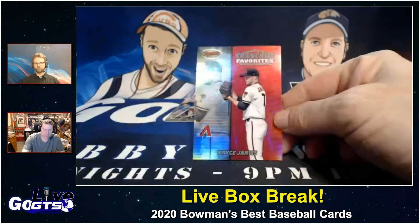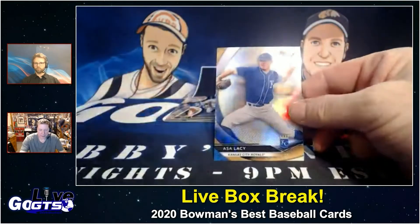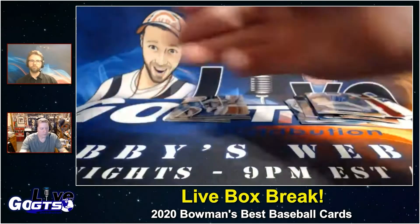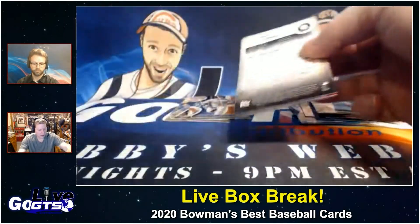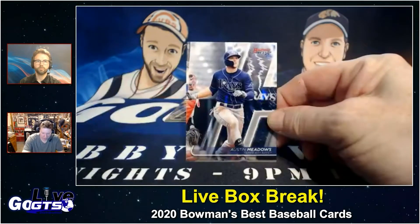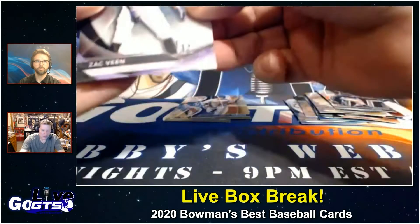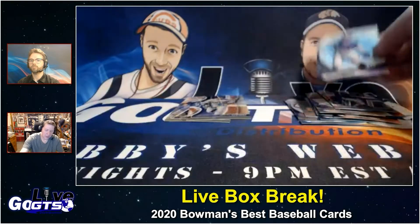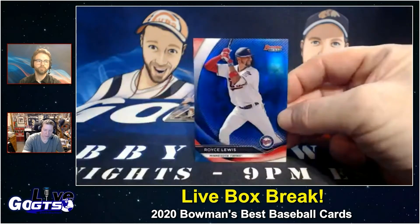Franchise Favorites — Bryce Jarvis. Asa Lacy, a name we've become familiar with — it's a refractor. I've pulled an auto of his out of the last Panini baseball product. Austin Meadows, a name we're all familiar with. Zach Veen. And for our producer, numbered to 150 — Royce Lewis.